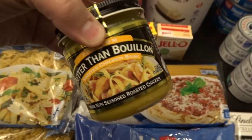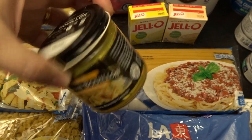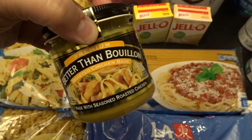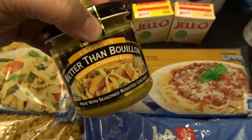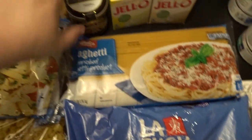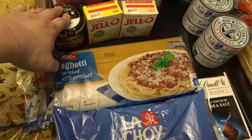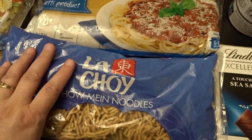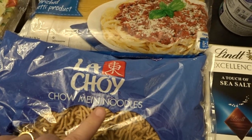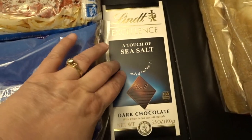I also decided to pick up some Better Than Bouillon — I haven't used this variety in a really long time, and I'm not happy with the bouillon I've been using recently because it's a little too salty. I mostly prefer making my own broth, but it's nice to have on hand for quick dishes. I also picked up some chow mein noodles since we have a ton of lettuce in the garden and I thought they'd be nice in a salad.